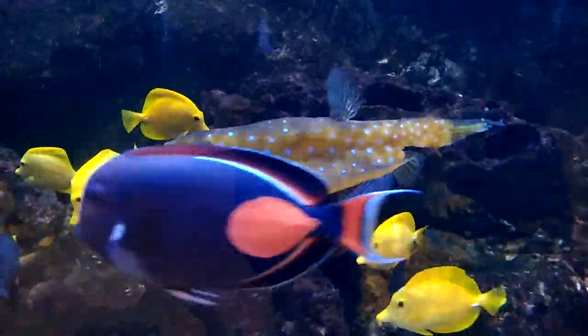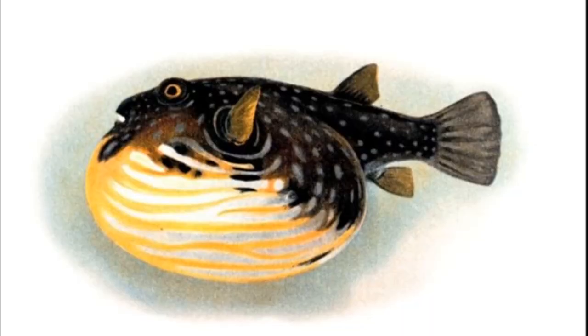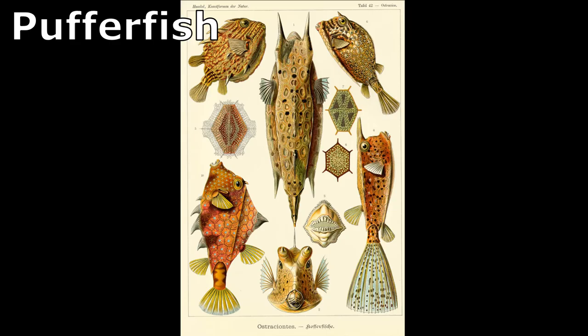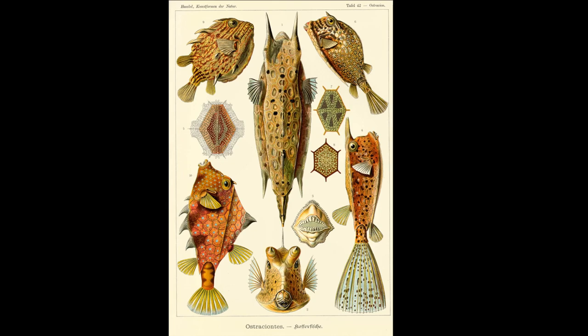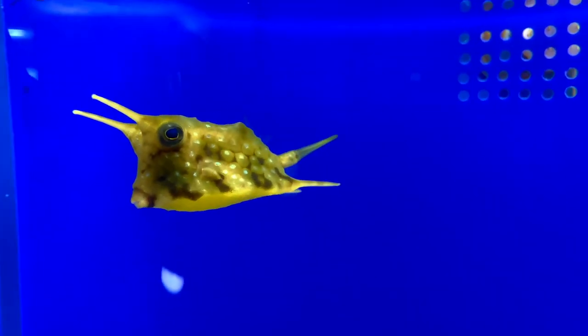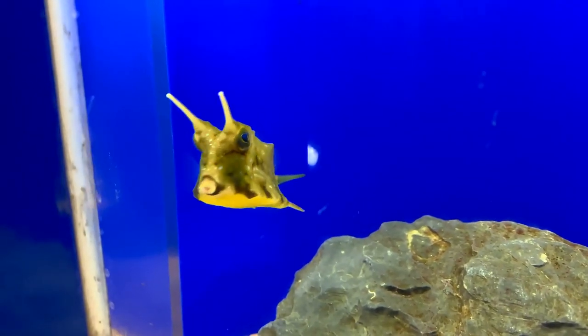The longhorn cowfish is a relatively common species of boxfish. Boxfish are closely related to pufferfish. The boxfish head and body are encased in hexagonal bony plates that are fused into a rigid protective case. The unique and rather slow method of swimming for these fish causes them to look like they are hovering.